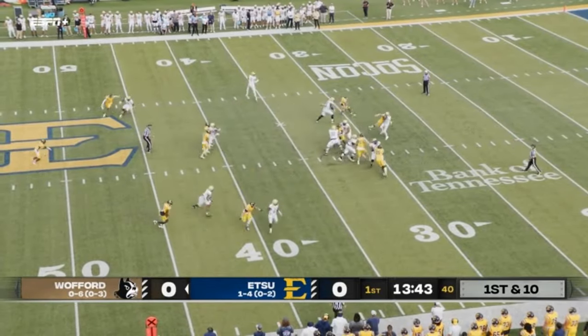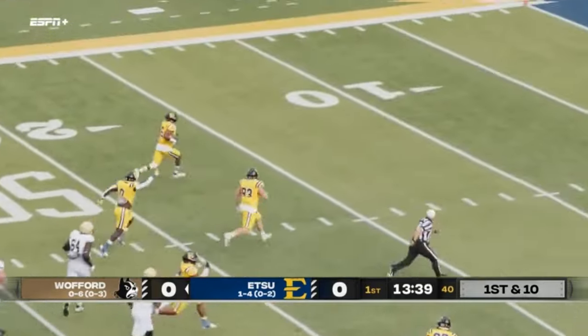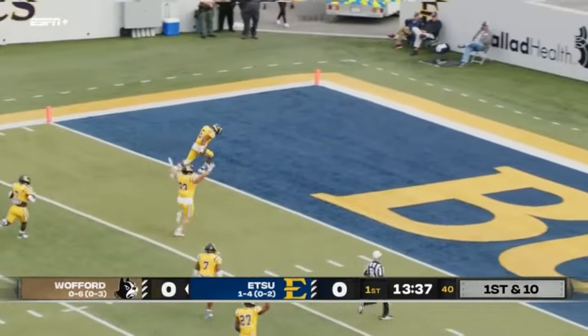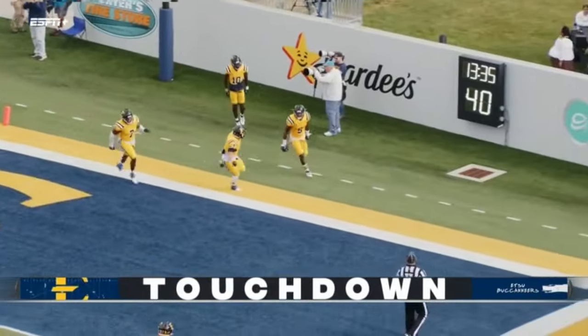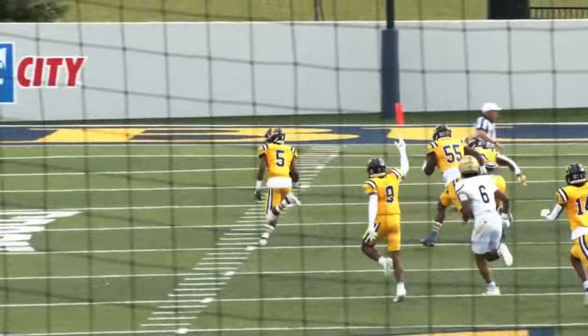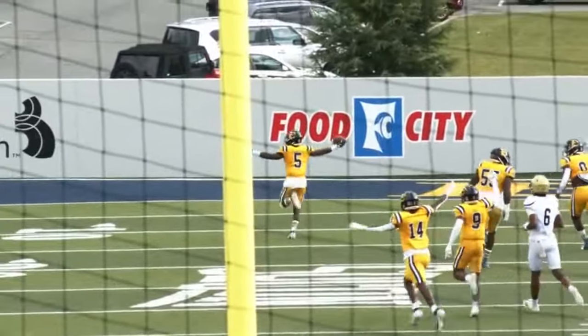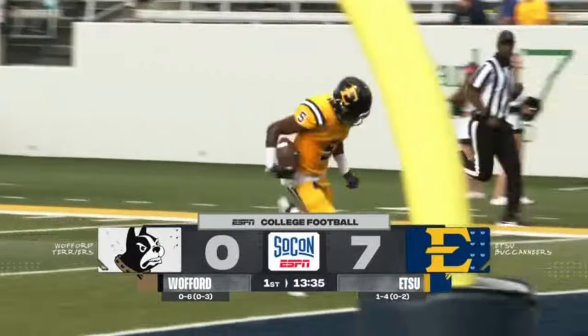6'3", 210 — big target as well. He's open on the wheel, he throws it underneath — intercepted! Sheldon Arnold running free, and Arnold takes it all the way. A pick on the opening drive. Seeley had the man. Sheldon Arnold with the interception return for the score, has the Bucs in front. We've got more SoCon football on ESPN.